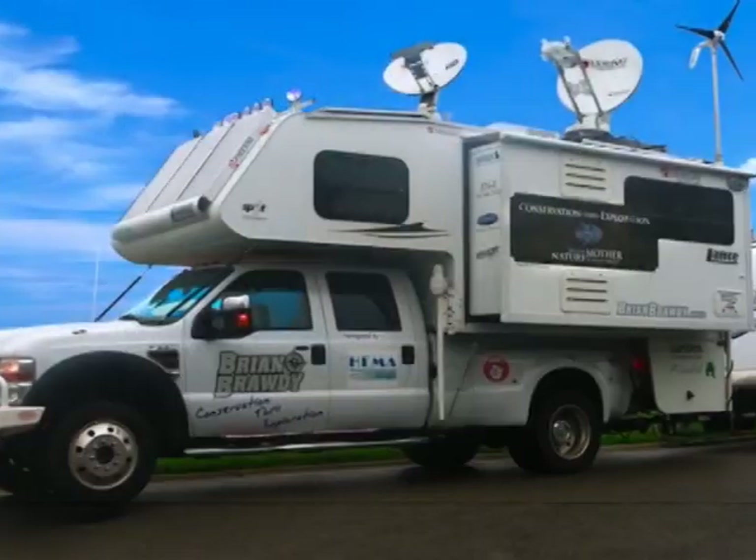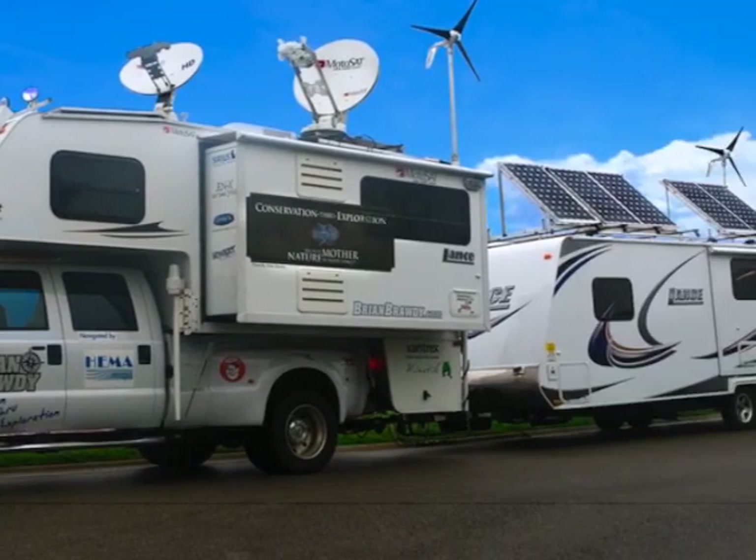Whether you choose one of the 13 models to fit any full-size pickup truck or you choose from an extensive line of Lance trailers — as I did, and I now own one of each — I am absolutely sure that you will find, as I have, a list of reasons to love your Lance.